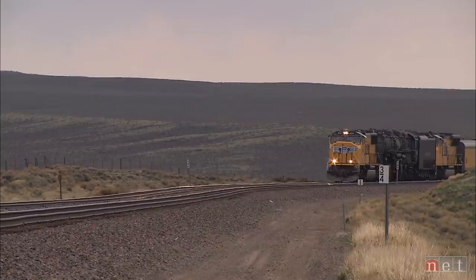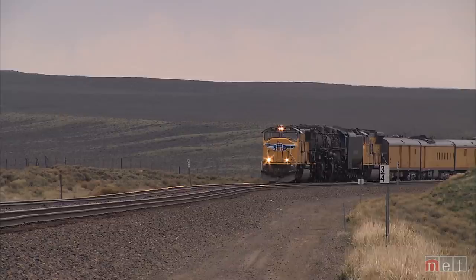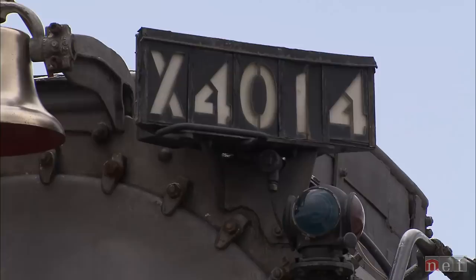It's so long — 132 feet — it has a hinge in the middle to help it get through a curve. Many rail fans like me never thought this would ever happen, and to see it coming back on its home turf where it hasn't been in over 50 years, it's something really special to see.